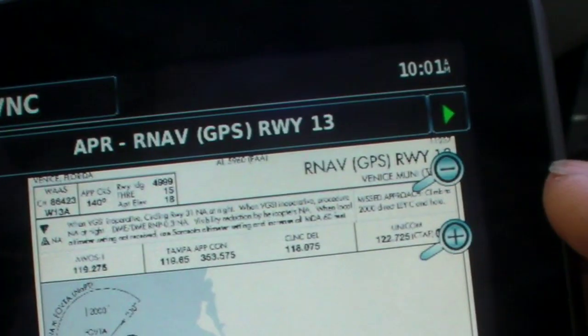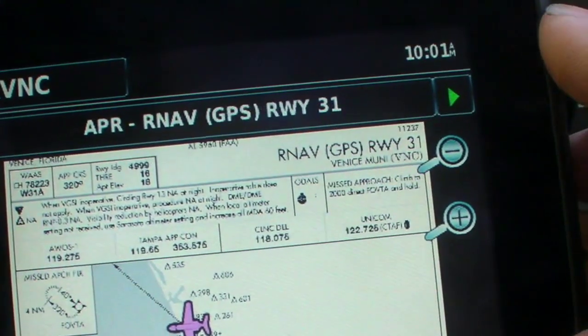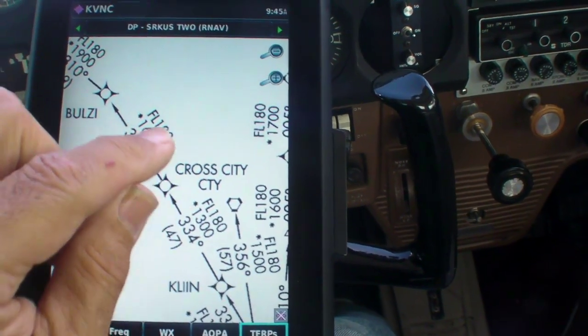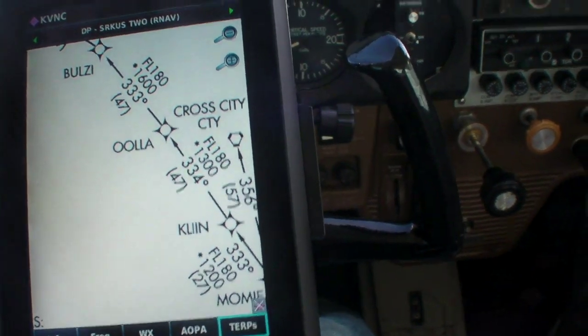The approach plates are listed by airport, and you can browse through them with the little green arrow at the top of the page. With a plate view full screen, it's obviously too small to read, but that's no problem — just pinch the scale up and get the detail you want.